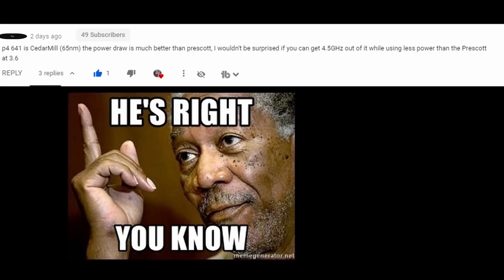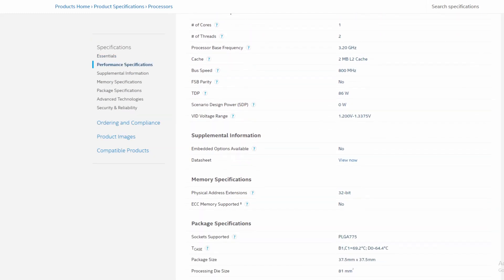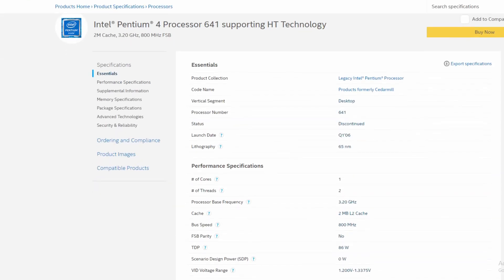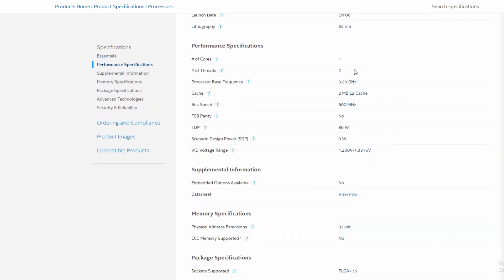Someone reminded me that the 641 was actually a Cedar Mill core and predicted a much higher overclock with far less power. I had all but forgotten about Cedar Mill Pentium 4s — as far as I know, they were the last Pentium 4s ever made. These CPUs launched in Q1 2006 on Socket 775, and just a few short months later Conroe launched on the same socket, which made Pentium 4s practically irrelevant. Cedar Mill is still a single-core CPU with Hyper-Threading, 2 MB L2 cache, and 800 MHz frontside bus.